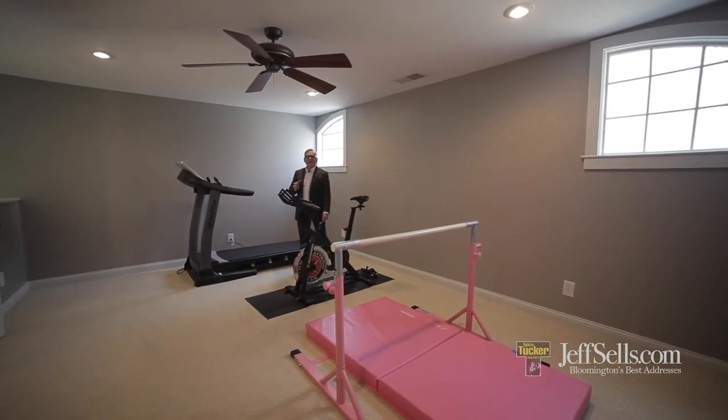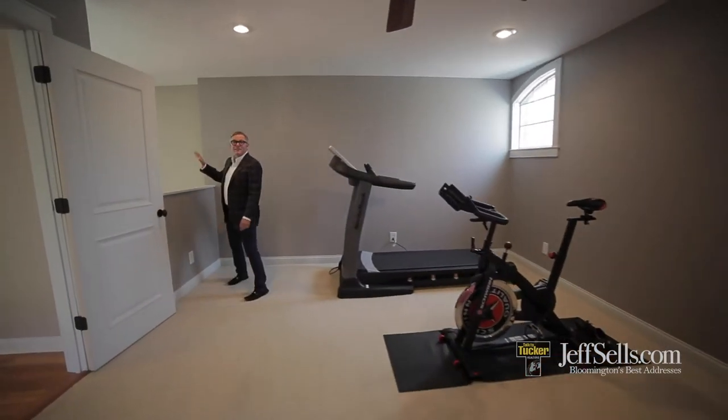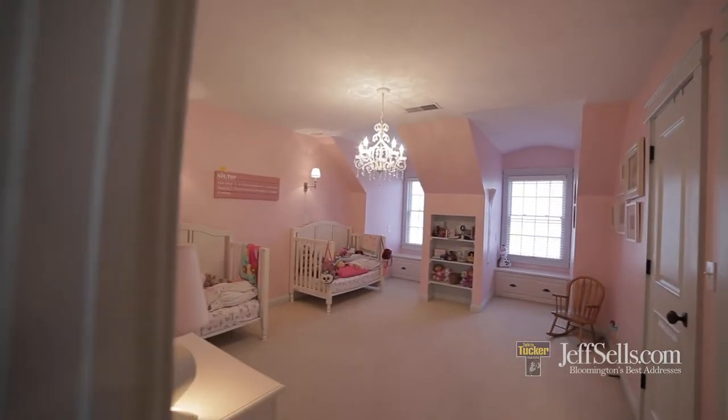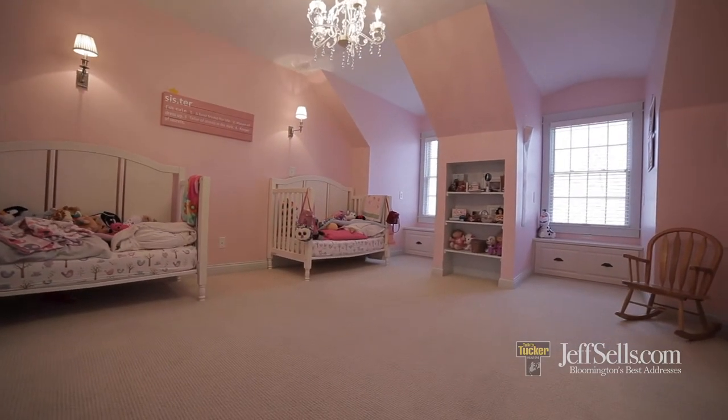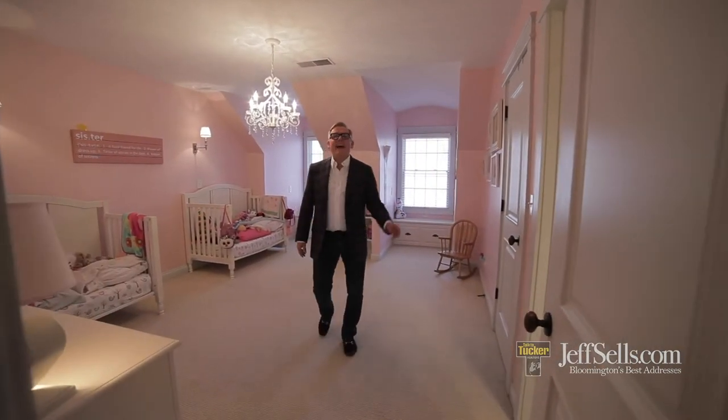The upper level has this really fantastic workout space that actually has loft access and has visibility into the great room. Each of the three upper level bedrooms has its own bath access.